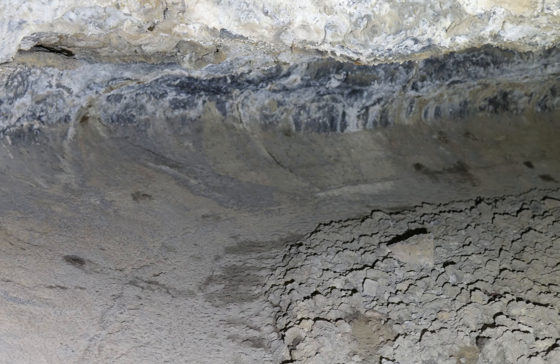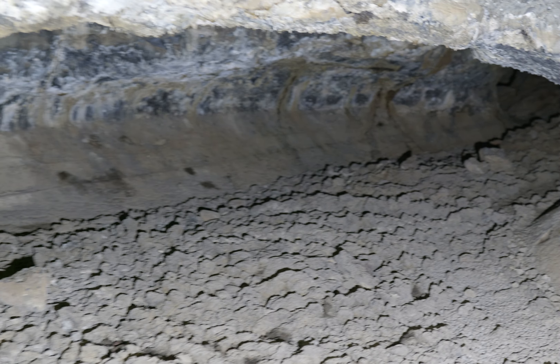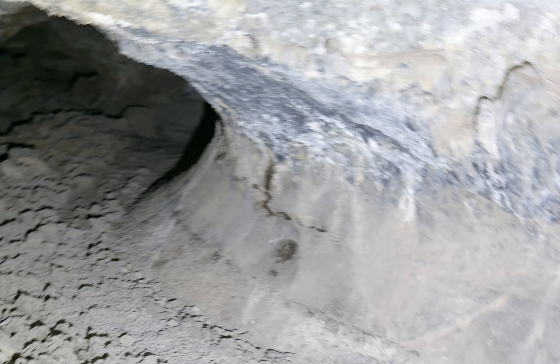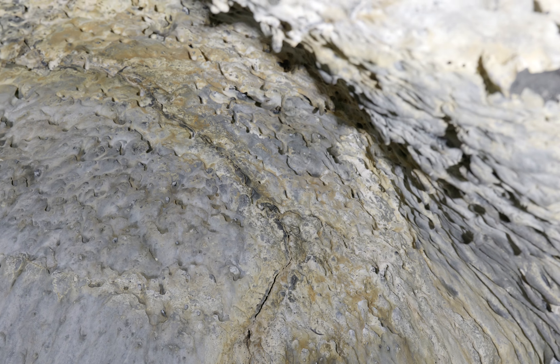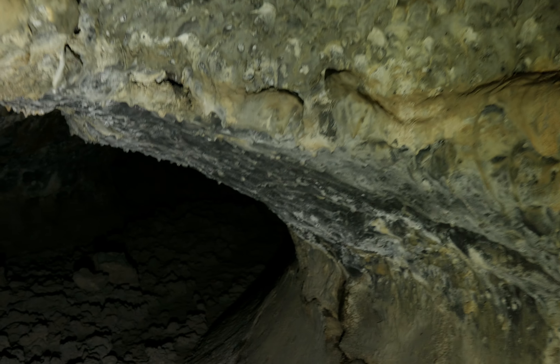Notice the cave bulges out a little bit to the left here, and does the same thing on the right — just a small dome shape. Wait, this is Golden Dome Cave — that's not the golden dome though. Pretty sure that's the other direction in the cave, so I'll go this way first.